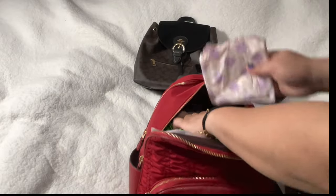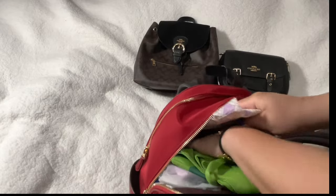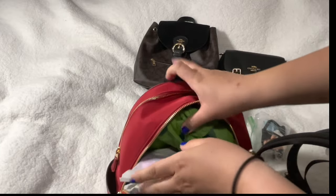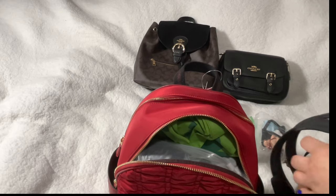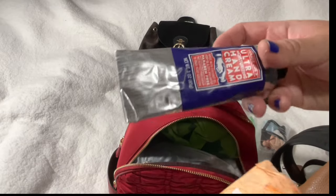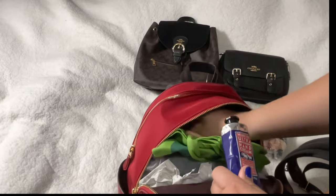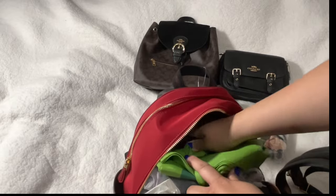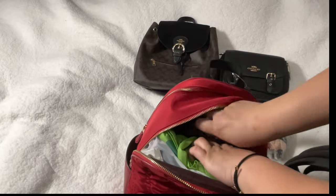I put feminine products in here in case I need them, since I switch my bags a lot. Again, this is all for emergencies. I have two of those. I also have lotion from Trader Joe's — I love this one. I think it was around ten dollars when I bought it, though prices have increased everywhere.